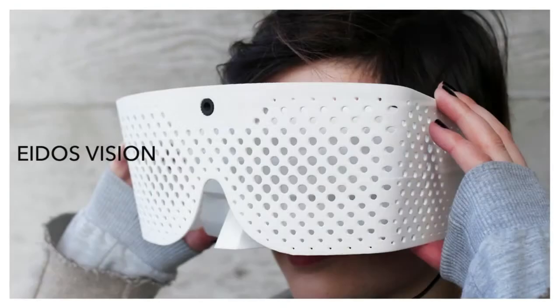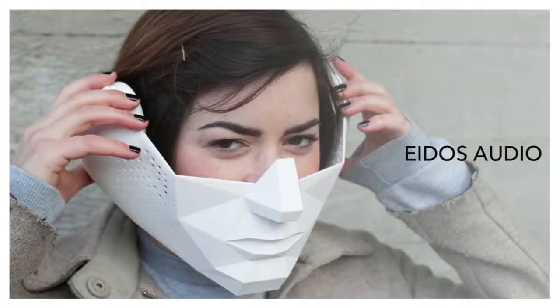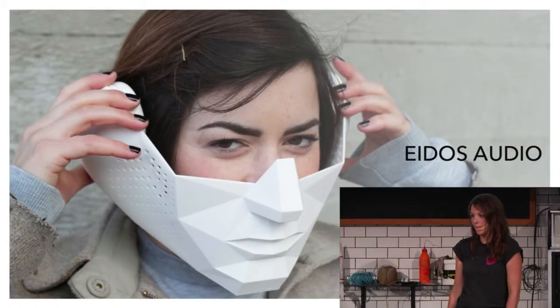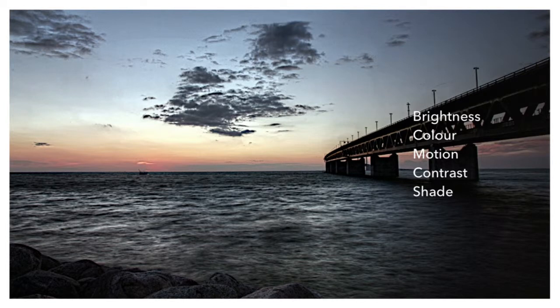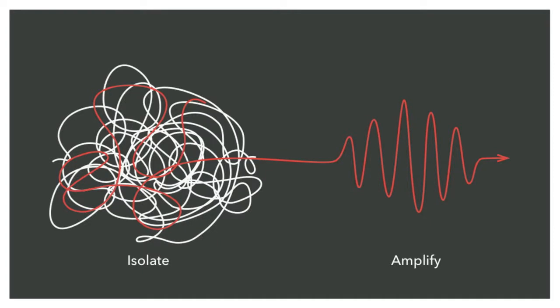So what exactly does Eidos do? Eidos is two experimental masks that allow you to enhance and control your senses in real time. Eidos Vision enhances your perception of motion, and Eidos Audio allows you to select and focus on speech. We found that we experience the world as a series of overlapping signals — brightness, color, contrast, motion. With technology, you can isolate and amplify these signals: Eidos Vision isolates and amplifies motion, and Eidos Audio isolates and amplifies speech.